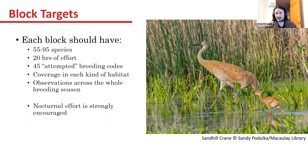We want 20 hours of effort in each block, 45 attempted breeding codes — and by attempted we mean probable and confirmed, because those behaviors mean a bird tried to breed there. Whether or not it was successful is a different story, but a bird was trying to breed in that block. That's pretty important for conservation work and when the state and federal government assess species distributions and threatened and endangered species.